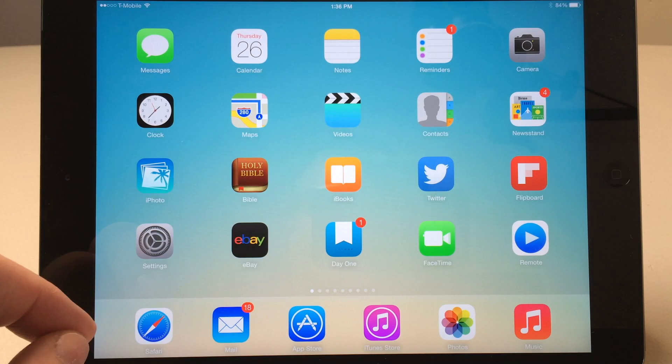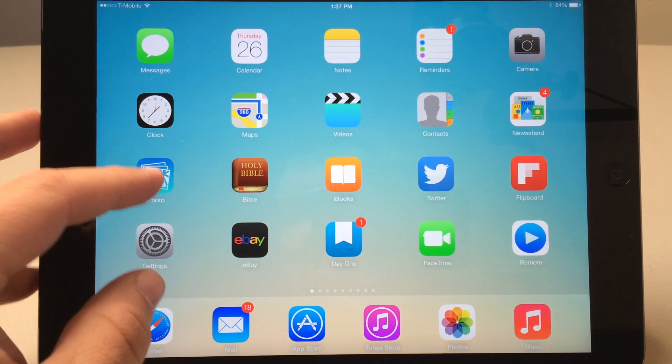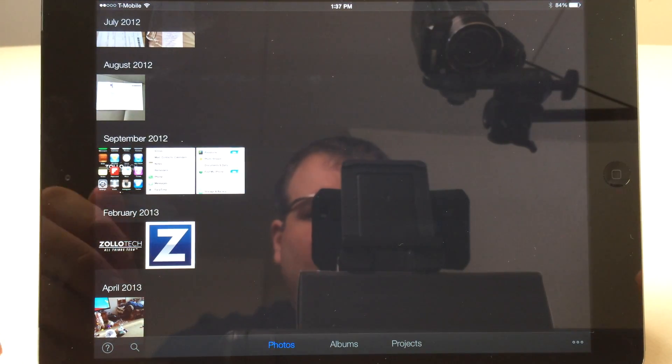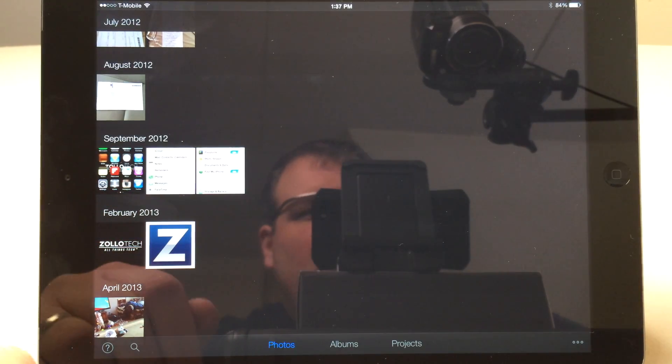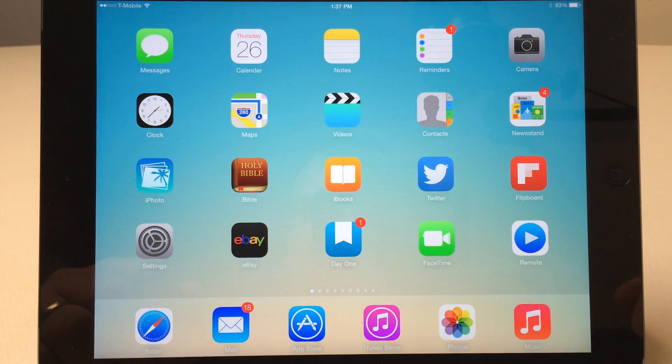One of those is on my front homepage and that's iPhoto. iPhoto is a $5 app from Apple. It's been redone for iOS 7 and it is a really great organizational and editing tool that goes beyond the Photos app built into the iPad. I've done a separate video on that, so I'll leave a link in the description below.